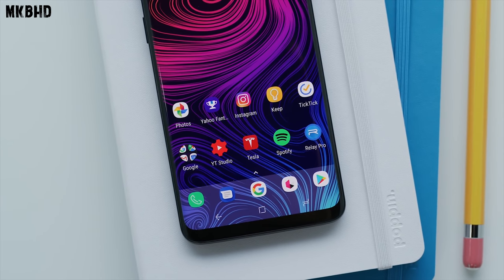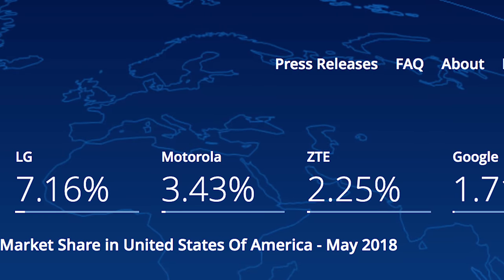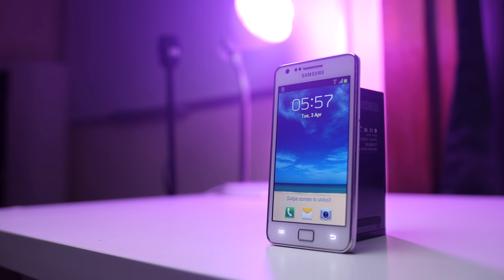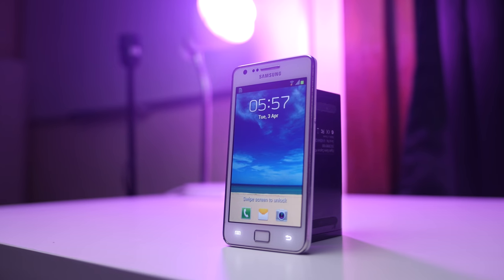The Galaxy S series is one of the most iconic in the smartphone industry. Samsung have battled the likes of LG, Apple, Sony and Motorola in the western world and is now second to Apple. The Korean powerhouse has created some great phones, but today we're focusing on the Galaxy S series, not the Notes or any of the others.